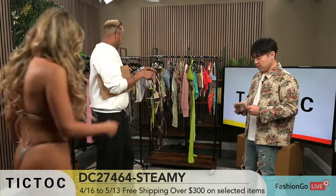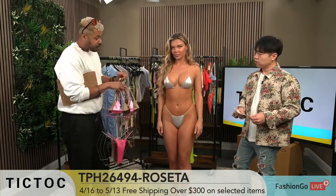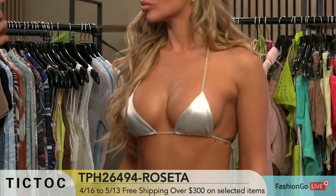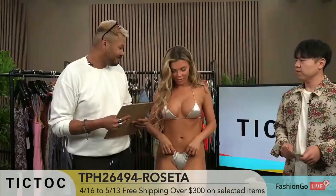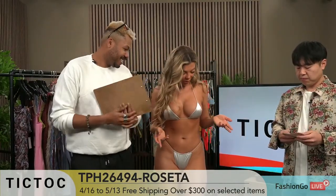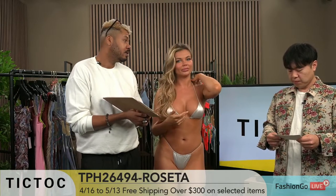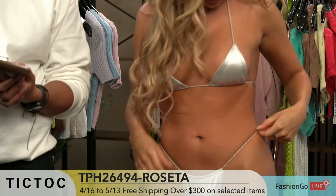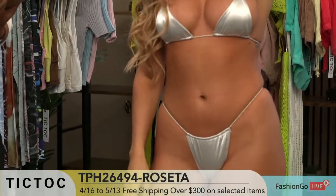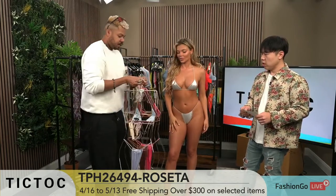Anastasia, welcome back. This is TPH26494 Rosetta. We have different colorways — let's look at it in 3D. Anastasia, where are you going in this bikini? Honestly, I feel like anywhere — pool party, throw a little cute cover-up and go to dinner after, Vegas, vacation. Or you can go tan in the pool. It's a perfect tanning bikini. It's very cute and feels so good because it's silky.